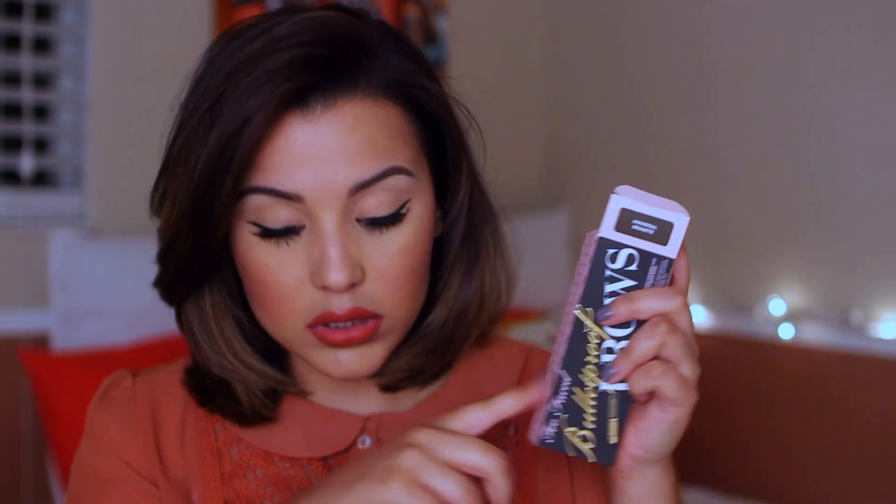The next product is from Too Faced — the Bulletproof Brows. I got mine in Universal Brunette because Universal Taupe is more for blondes. It comes in a little container with a mirror and a flip-open compartment with a gel consistency inside. It also comes with a spoolie applicator on one end and the brush on the other to apply and blend the product. I got this for $10 at Ulta during their 21 Days of Beauty — what a deal!